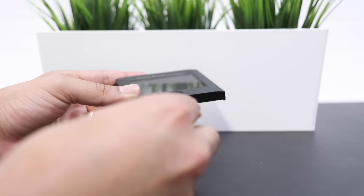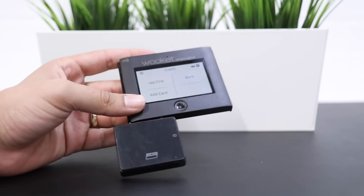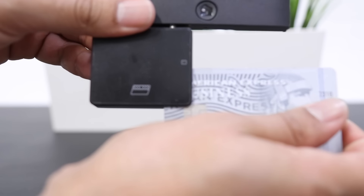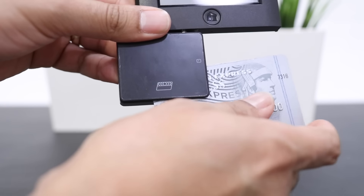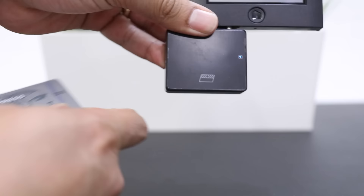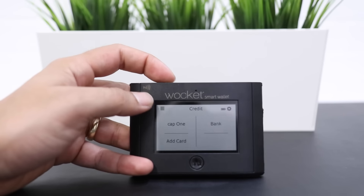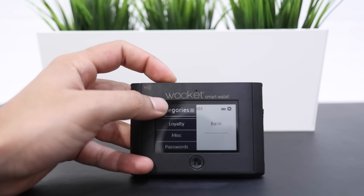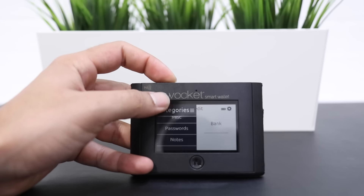Programming the Wocket Wallet is very easy. It comes with a card reader, so you really do not need your phone or anything else. You just charge your Wocket Wallet, plug in the card reader, and you just start swiping away. You swipe and it registers the Wocket Wallet to your name. You start swiping cards to save them. When you're ready to use it, you can search for whatever cards you want — debit cards, credit cards, loyalty cards, membership cards — and then inside that menu you pick whatever card you want to use.